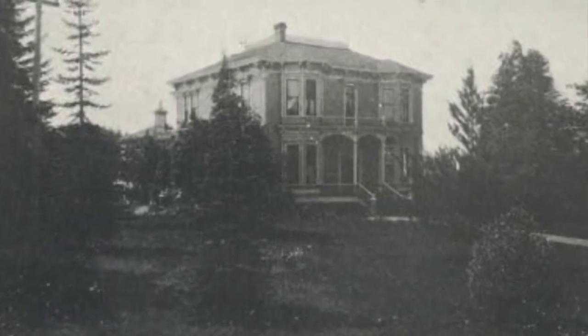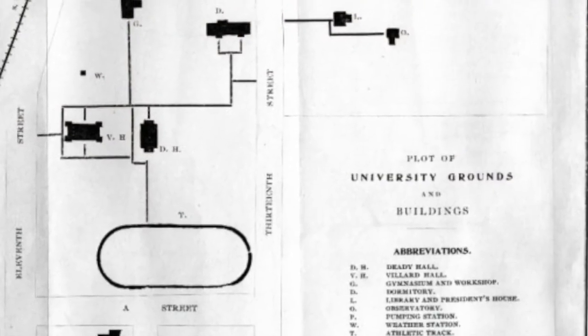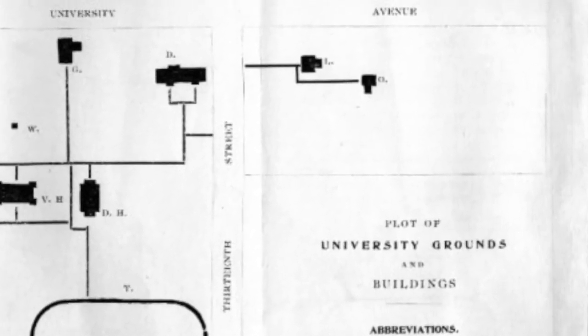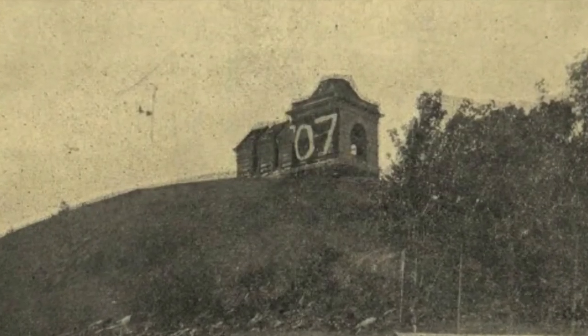In 1890, the school bought Collier House from Professor Collier, located across 13th from campus — today it's used as offices for the music department, sandwiched between Johnson Hall and the EMU. At the time, Collier House came complete with a barn, which was rebuilt as classrooms and an observatory known as Barn Hall, where Hendricks Hall stands today.